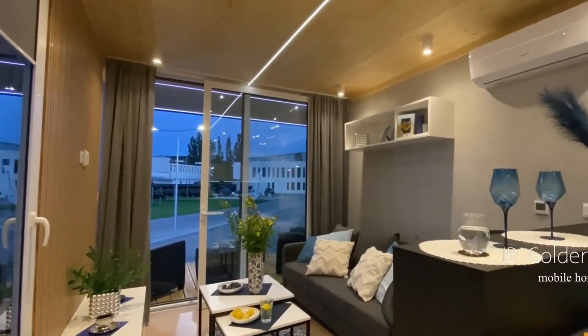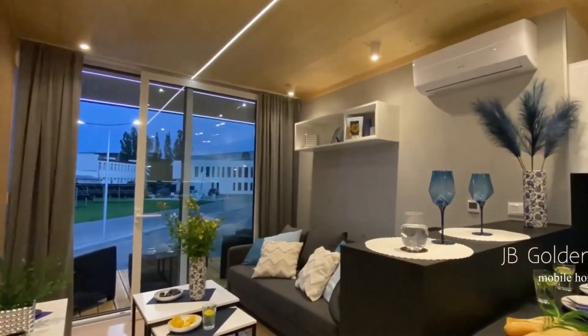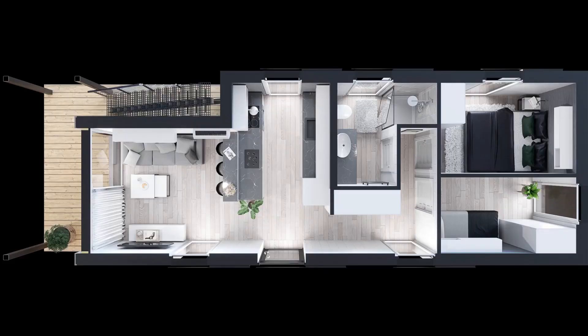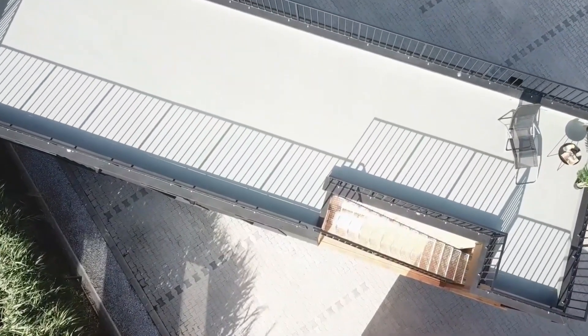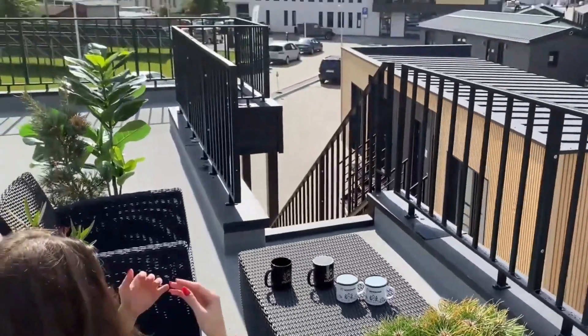This charming mini-cottage is designed to provide a closer connection to nature, offering a relaxing retreat with two bedrooms, a living room, kitchenette, bathroom, lounge, and terrace.